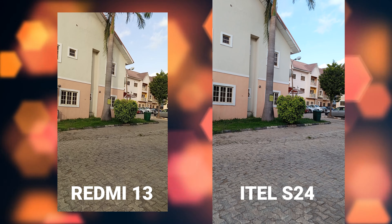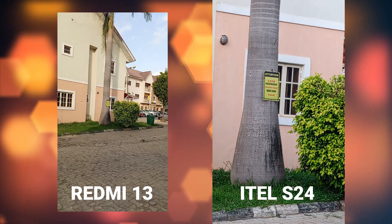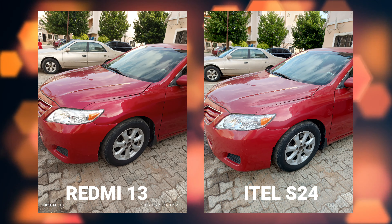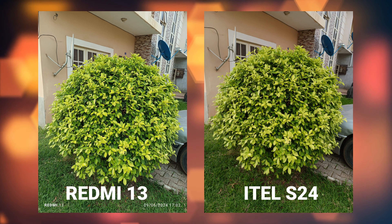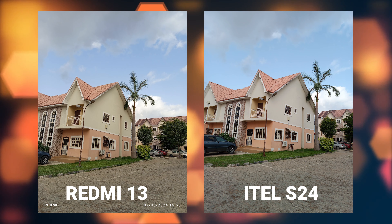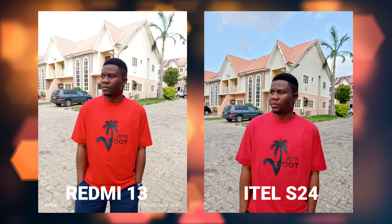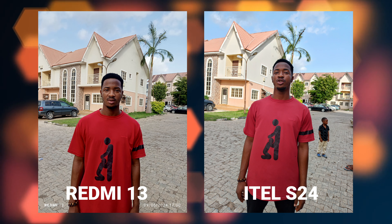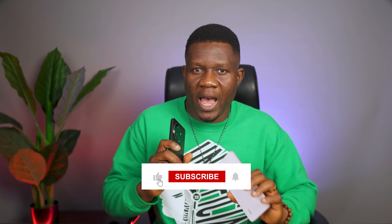Difference number two is the cameras. Both phones have the same main 108-megapixel camera, but when shooting videos you get better quality with the itel X24 — up to 2K — compared to the Redmi 13 which maxes out at 1080p at 30fps. The Redmi 13 also has a macro lens that lets you capture tiny objects very well, which the itel X24 struggles with. However, you can zoom up to 10x when shooting video on the itel X24, while the Redmi 13 only allows up to 6x.